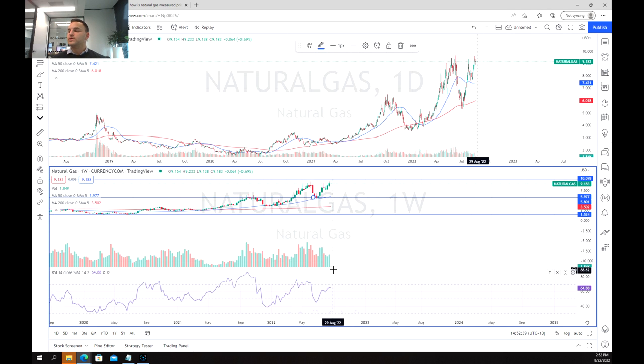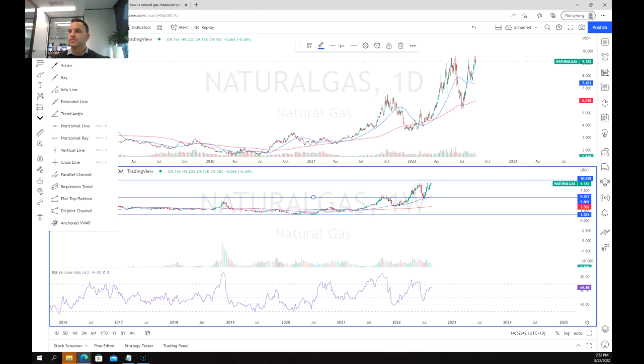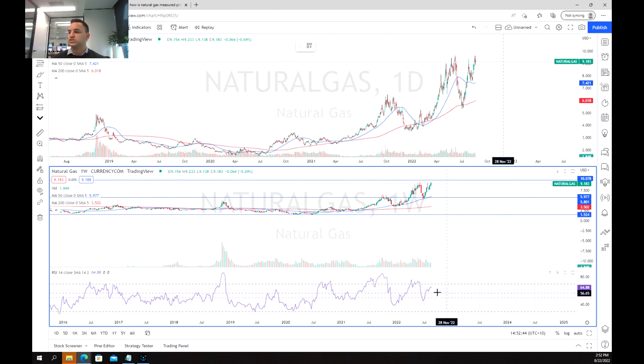Looking at the RSI, even though we are at the top of this range, we're still not at the heights of the RSI that we saw at the recent peaks. In fact, the RSI is almost consolidating and ready to break out, which again supports the idea that we haven't peaked yet.